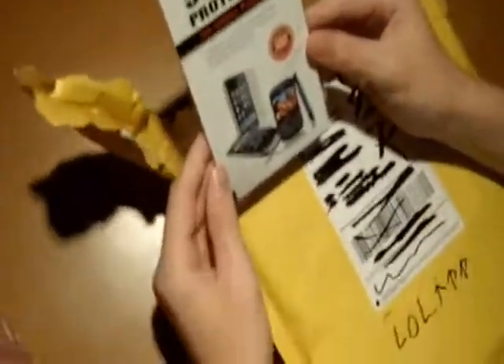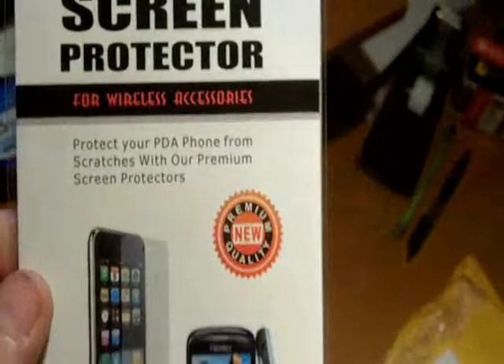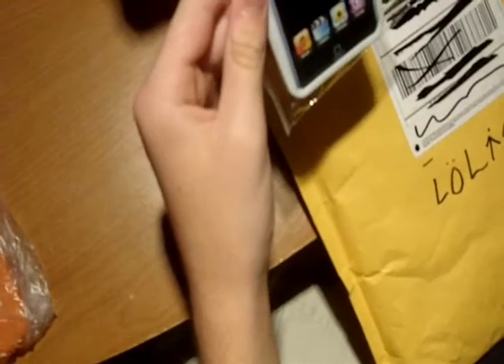We have a screen protector — there's probably a bunch in here, so it'll come with every case. And we also have an iPod touch case — that's an iPod touch case.